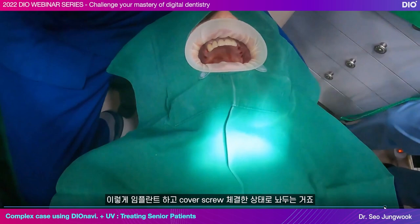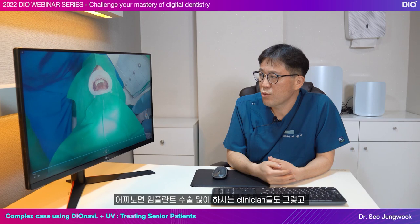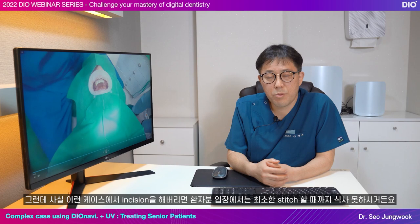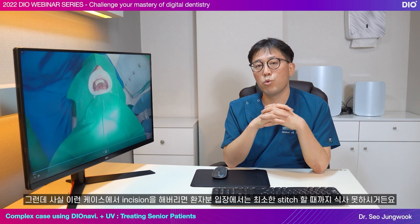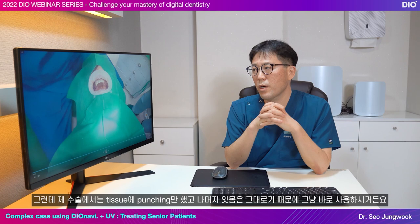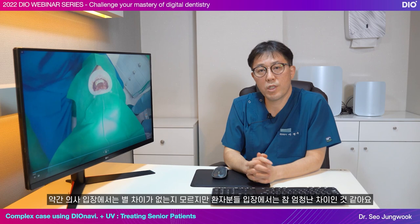For clinicians who perform many implant surgeries, this may not seem like a big deal. But if we had made an incision in this case, then the patient can't eat food until the stitches heal, and wearing the RPD will feel uncomfortable for a while. In my surgery, there was only tissue punching and the rest of the gum was left as is, so the denture can be used again right away. It might not make a big difference from the dentist's point of view, but it's a big difference for the patients.